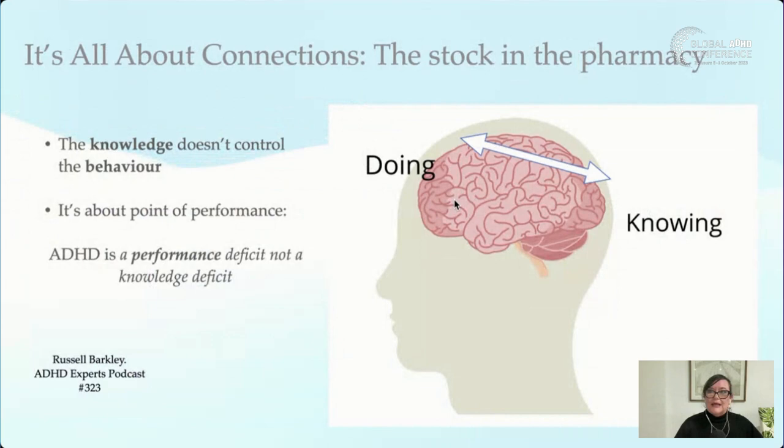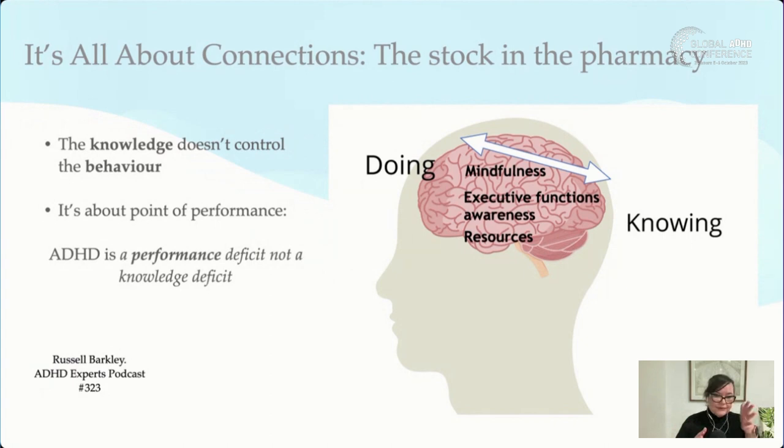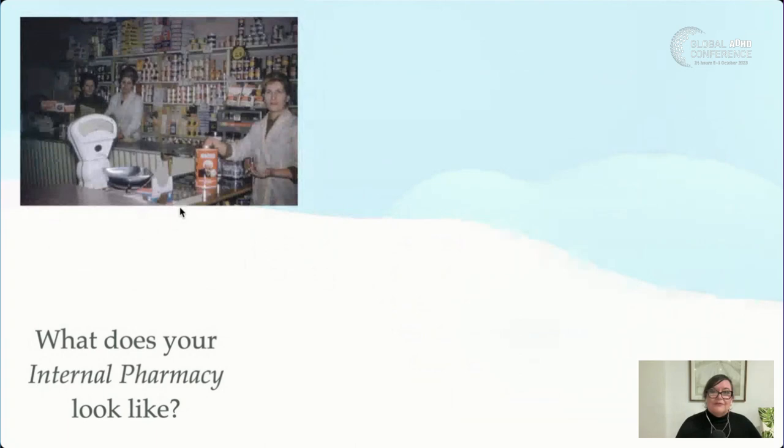The thing about ADHD is that it's not a knowledge deficit — it's a performance deficit. It's always about the point of performance: we know we have reports to write, assessments to do, kids to pick up — but they don't always happen. We need to connect the knowing part of our brain to the doing. We need resources: medications, sleep, exercise. Understanding executive functions gives us the framework to engineer the environment at the point of performance. Mindfulness, I honestly believe, is the next most important tool after medication.